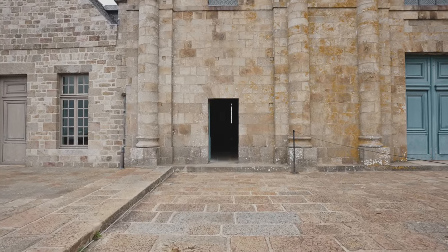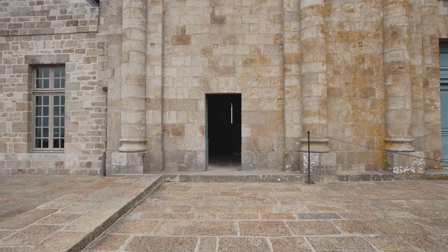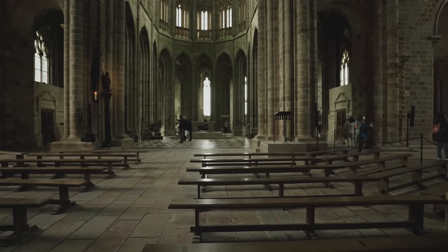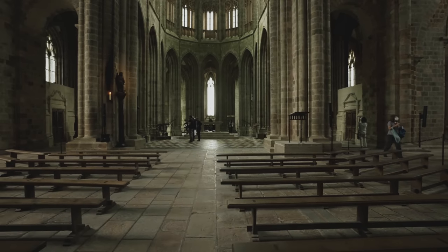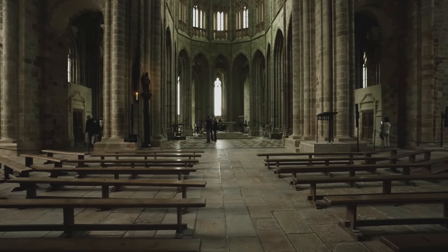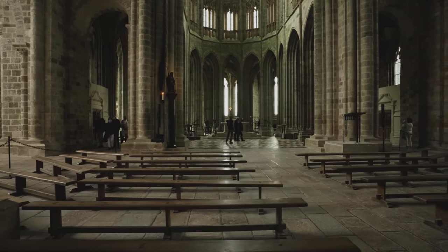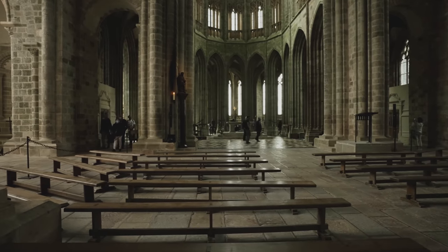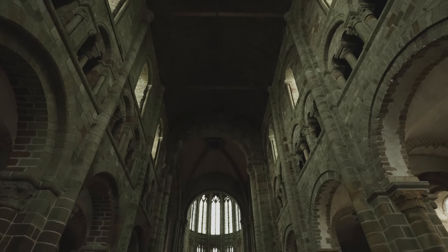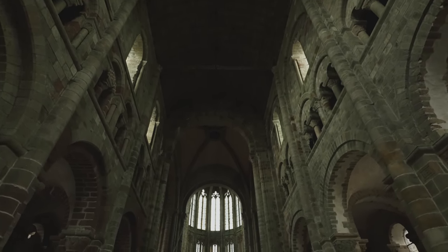正面の教会は11世紀にできたロマネスク様式の教会です。しかし18世紀に火災で壊れてしまいました。建て直しされましたが、修道士たちは十分なお金がなく完全な形に建て直すことはできませんでした。この教会はロマネスク様式とゴシック様式の異なる2つの部分からできています。今私たちがいる身廊は、11世紀から12世紀にかけて作られたロマネスク様式で、天井は石ではなく木の天井になっています。